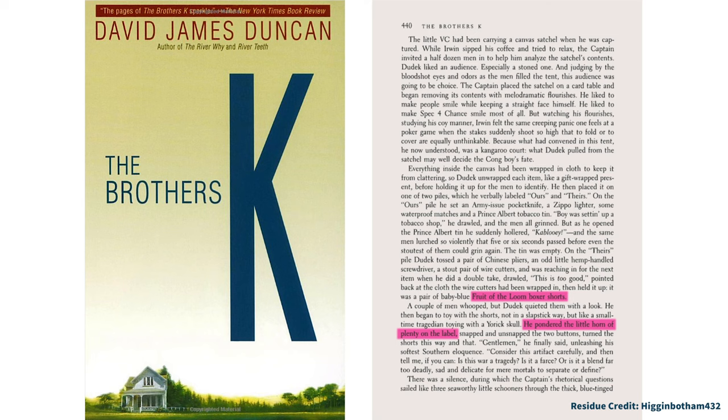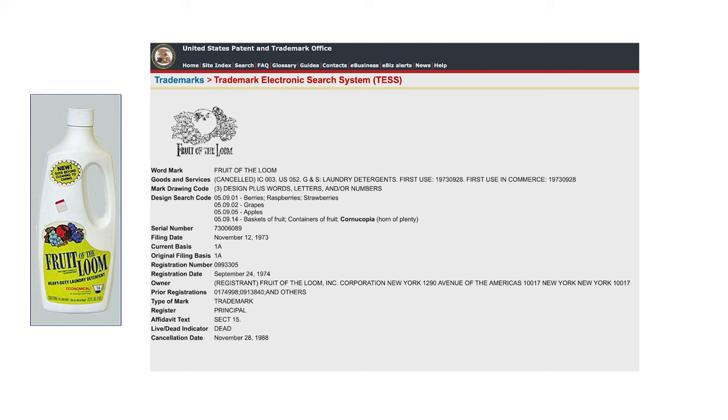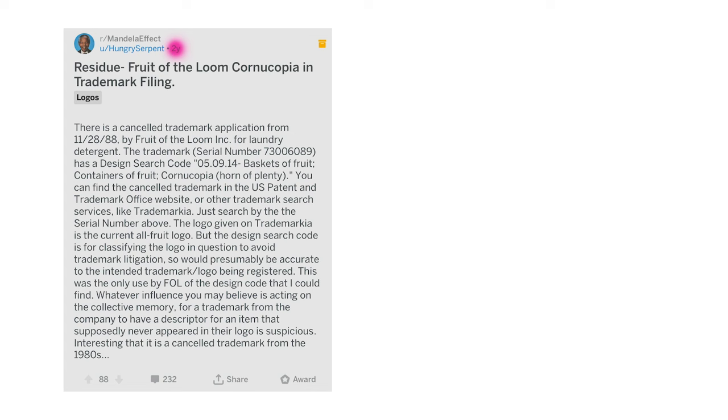Inspired by the author's own life experience, you think? Next, there's been some recent excitement with the discovery of a 1973 trademark filing by Fruit of the Loom, where within the design search code it lists the descriptive words 'cornucopia' and 'horn of plenty.' I've actually been aware of this item since last year, and others have known about it for at least a couple of years. New people are awakening to the Mandela Effect all the time, so it's been rediscovered and reposted, catching a lot of attention.